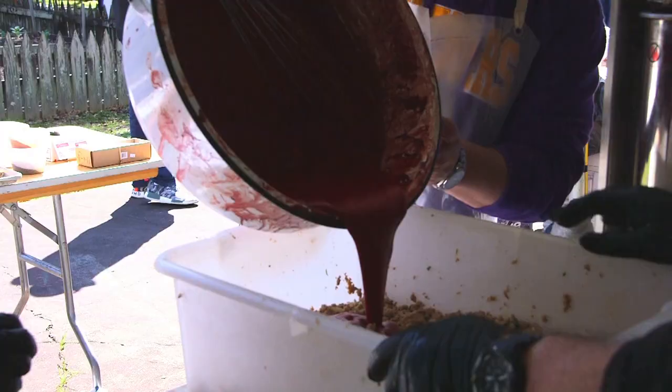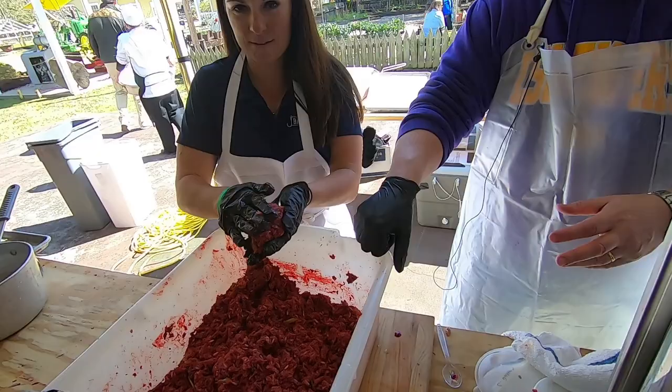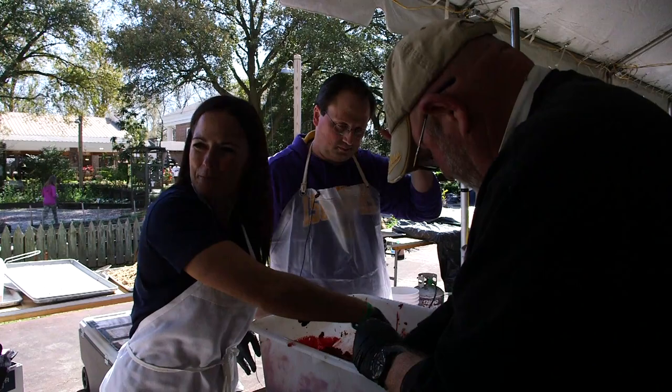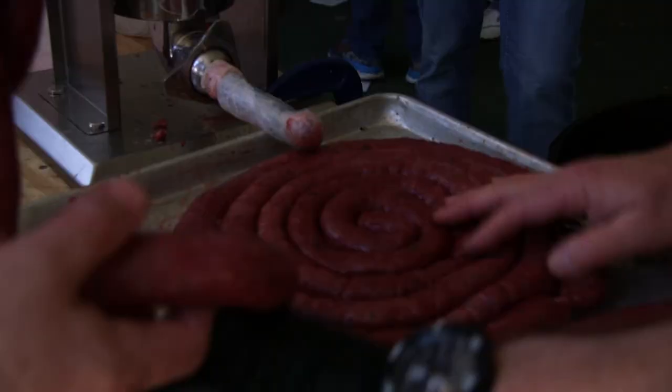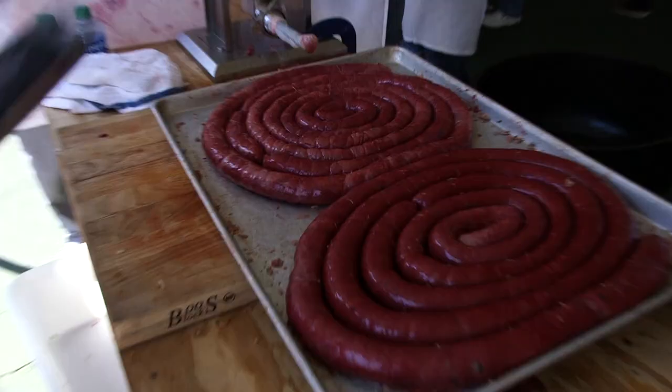Boudin. In the old days, when they did the French traditions of making boudin, a lot of times the rich people were the only ones who had salt. And blood — what that does for you is it adds some salt and mineral flavors, so the people who weren't as rich could afford to add some seasoning and flavor to their meat. Plus, you didn't want to waste anything.